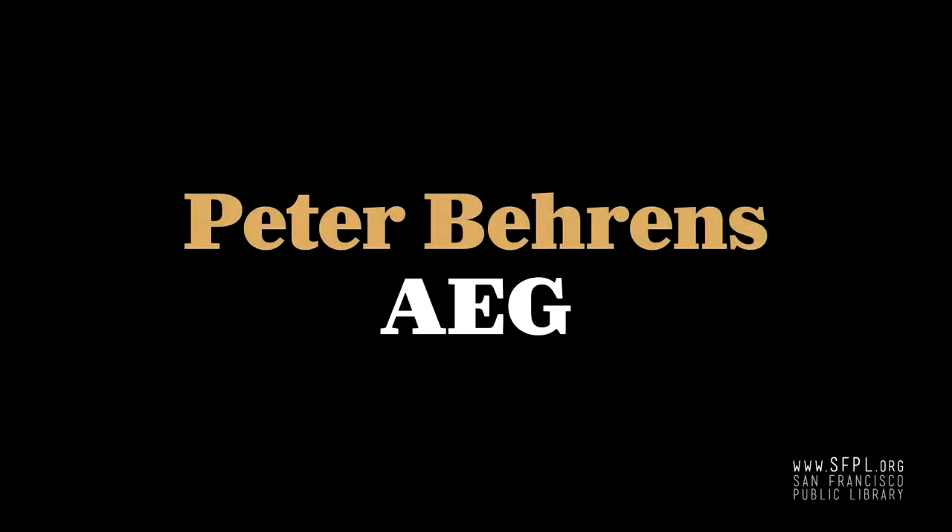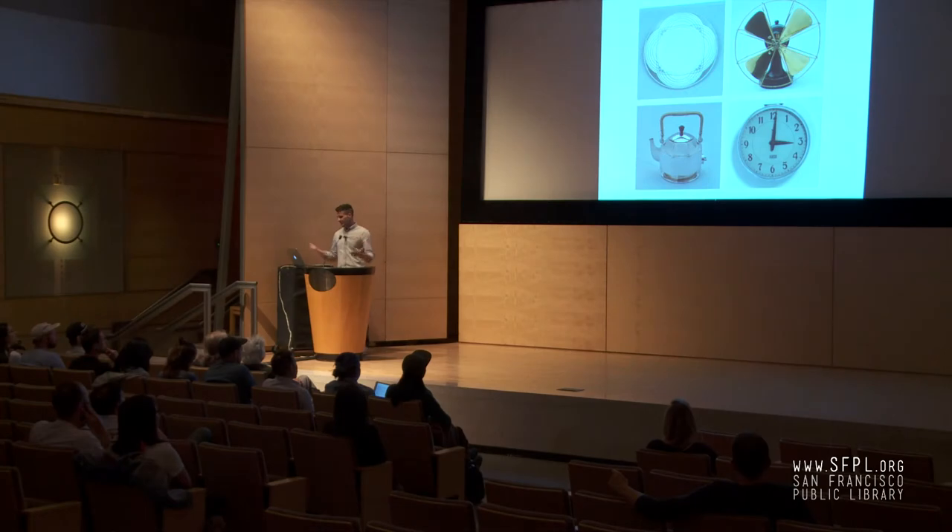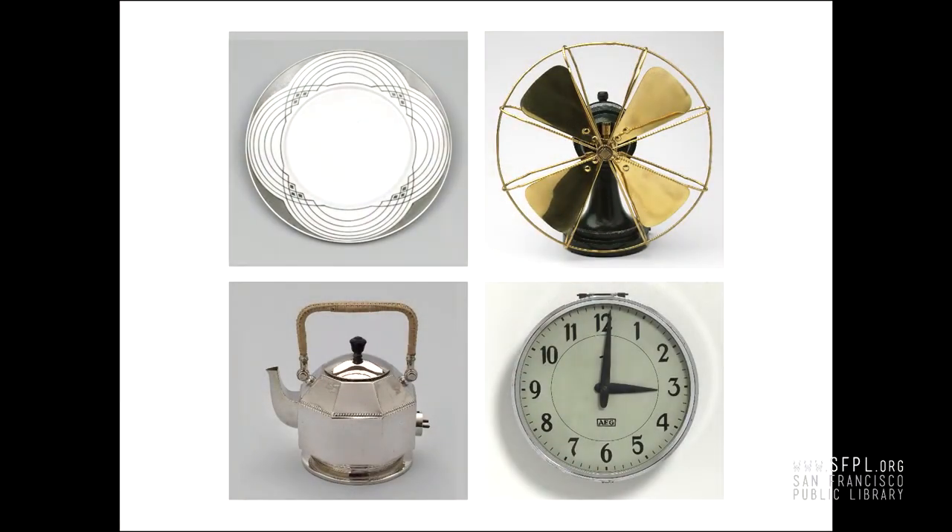The first one I want to talk about is Peter Behrens and the work he did for AEG. He was a German designer who came of age right around the turn of the 20th century. A lot of his early work was influenced by Art Nouveau. He was also an architect, an engineer, a product designer — the father of German industrial design. These are all in the collection of MoMA.